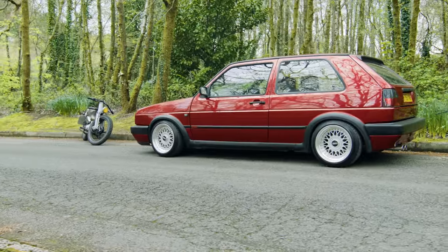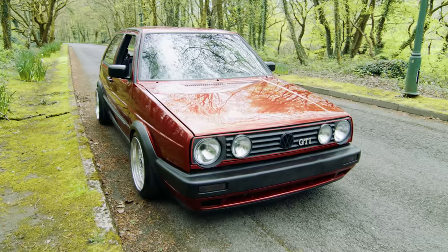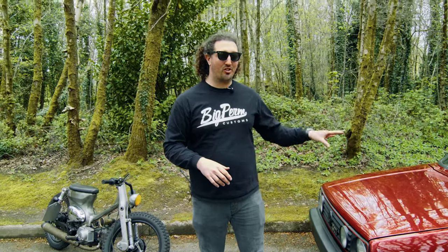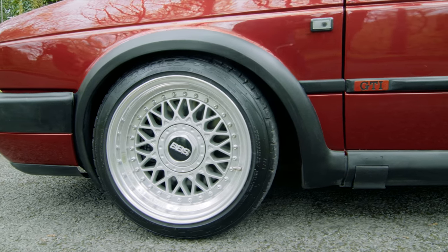First prize is a Mark II Golf 180, fresh build. This thing has been built in-house. It's absolutely incredible. And when I mean fresh build, we literally started it yesterday. It's a nut and bolt restoration, real VBS wheels, Land Rover Nightfire red color.